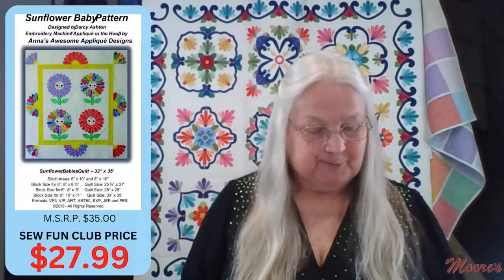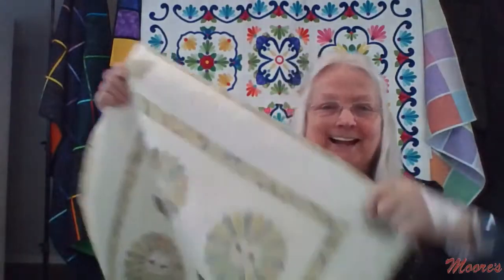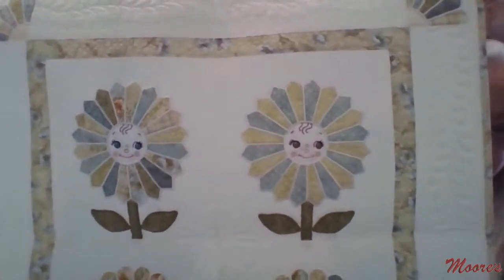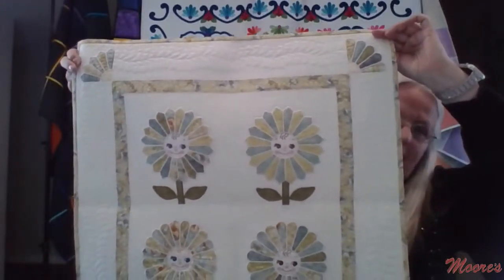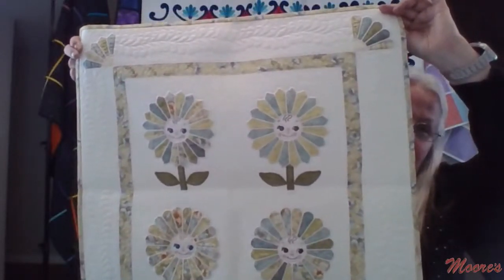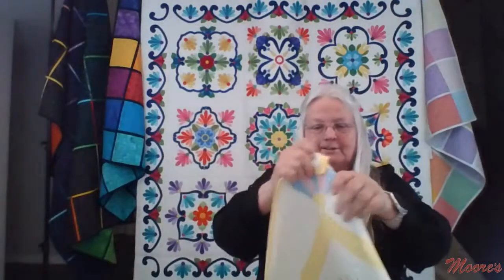The next design is the Sunflower Baby pattern, yet another design by Darcy Ashton, available in six-inch and eight-inch. Look how cute those little faces are — stitched out on the embroidery machine. The fan or flower around the face comes in two options: two-color or multicolor. Additionally, you have the choice of pointy or curved blades, giving you four different combinations. Here is the six-inch version, and here is the larger eight-inch version — you can see how much bigger and prettier it becomes.